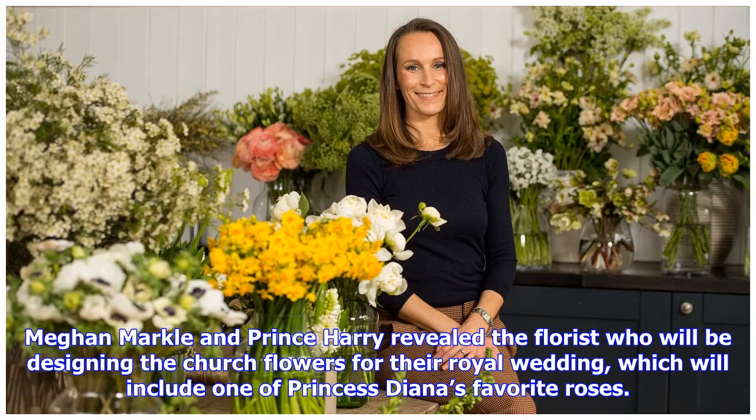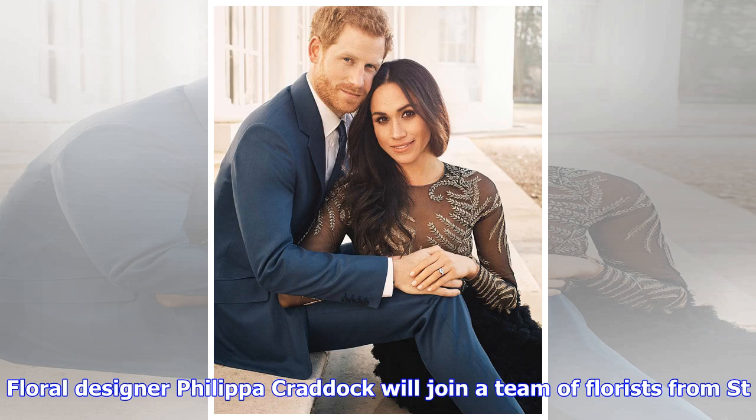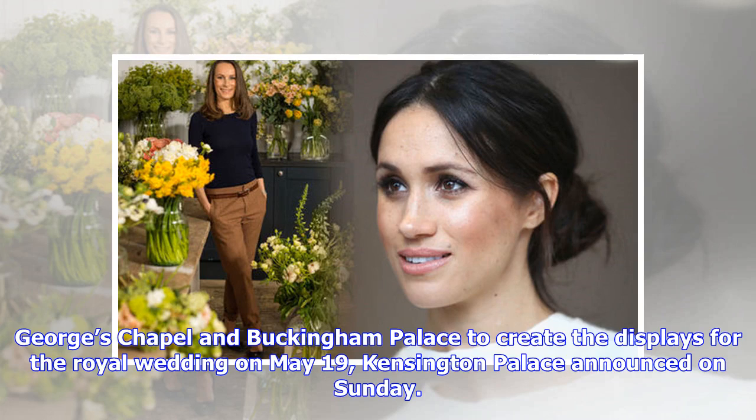Meghan Markle and Prince Harry revealed the florist who will be designing the church flowers for their royal wedding, which will include one of Princess Diana's favorite roses. Floral designer Philippa Craddock will join a team of florists from St. George's Chapel in Buckingham Palace to create the displays for the royal wedding on May 19, Kensington Palace announced on Sunday.